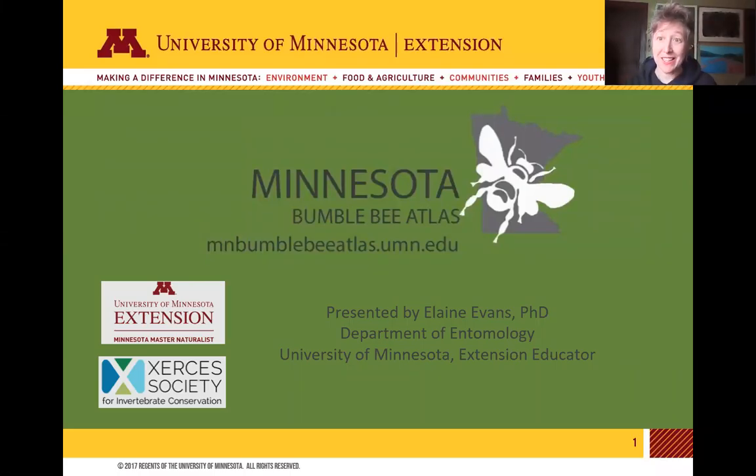Hello, my name is Elaine Evans. I am one of the project managers for the Minnesota Bee Atlas and an extension educator at the University of Minnesota. I'm presenting today to fill you in about a program at the University of Minnesota, which is a partnership with the Xerces Society to survey bumblebees across the state of Minnesota, called the Minnesota Bumblebee Atlas.